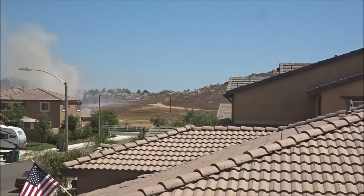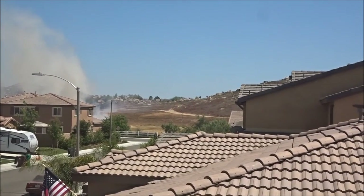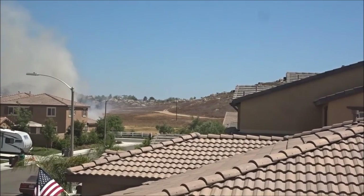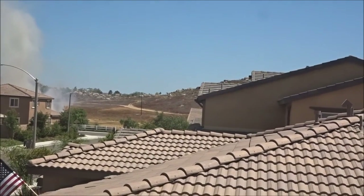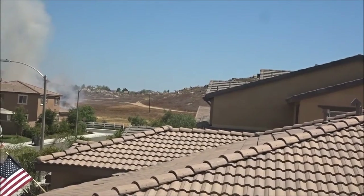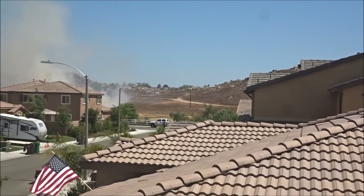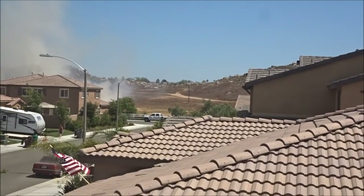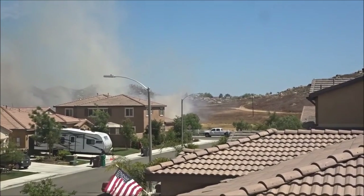I can see the firemen working that hill — it burnt up in that hill. I can see now, it's clear enough in that direction. More sirens, they're bringing a lot of fire trucks now. They're not gonna let this get out of hand.